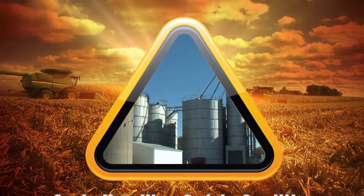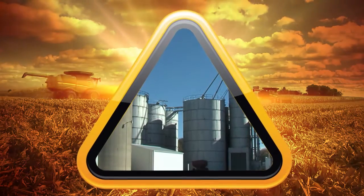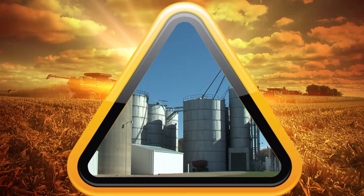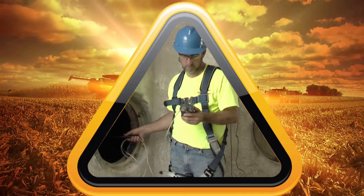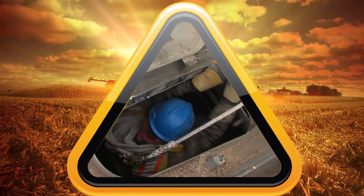Grain bins are for storing grain, and if not done properly, entering a grain bin can lead to devastating consequences for workers, families, and communities, including injury and death. Using best practices can reduce the dangers and protect not only the grain but the most valuable of resources: our workers.